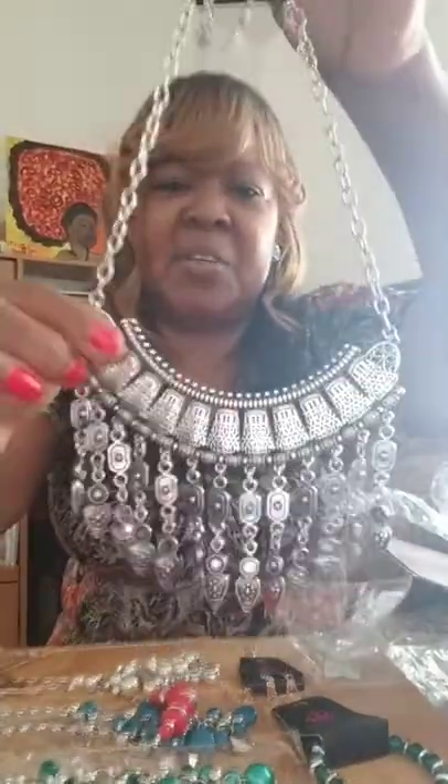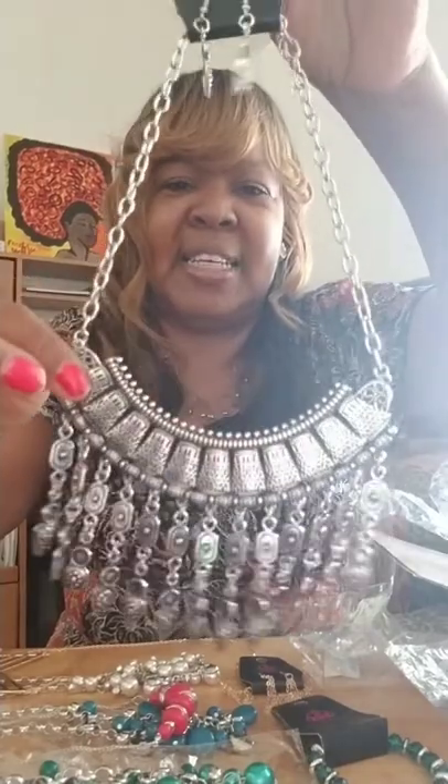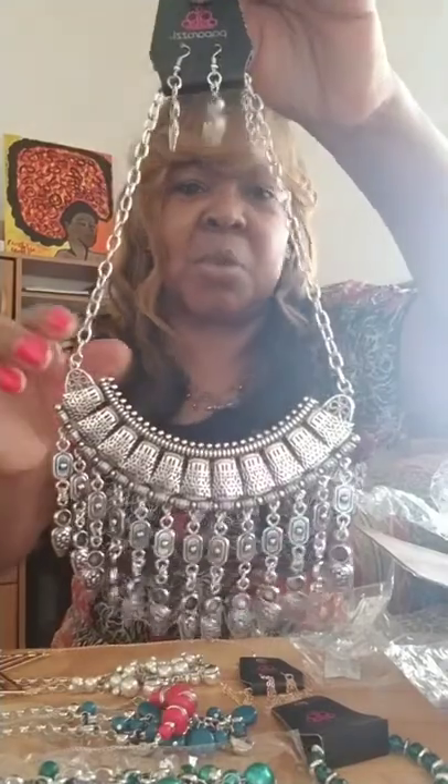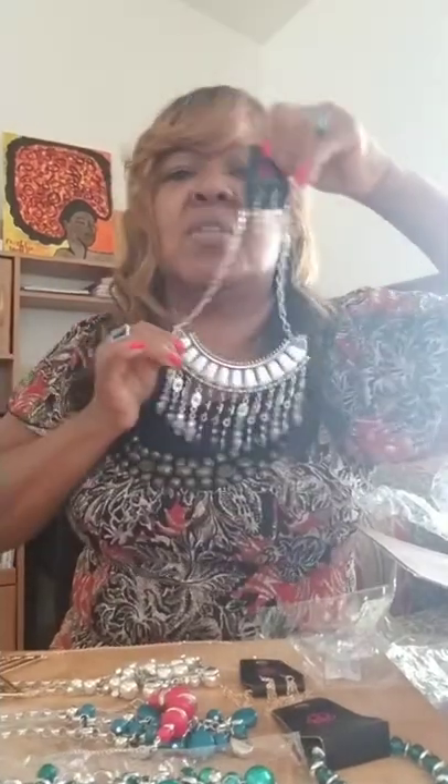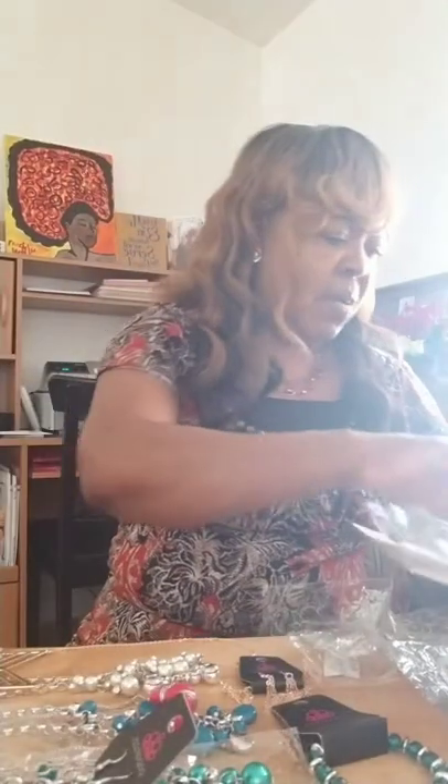Oh my, this is very pretty — look at that! I can see me with my white dress, my black dress, my red dress, whatever kind of color dress — blue dress, any dress. That is beautiful, oh yes, look at that!